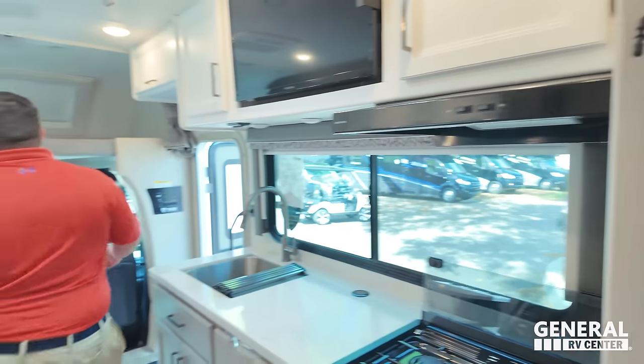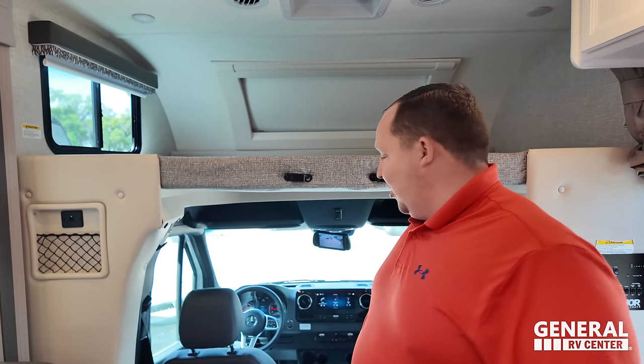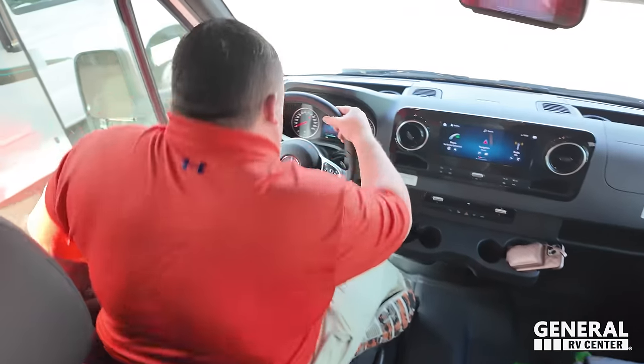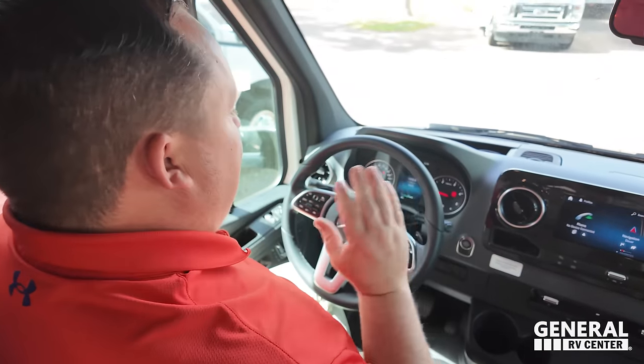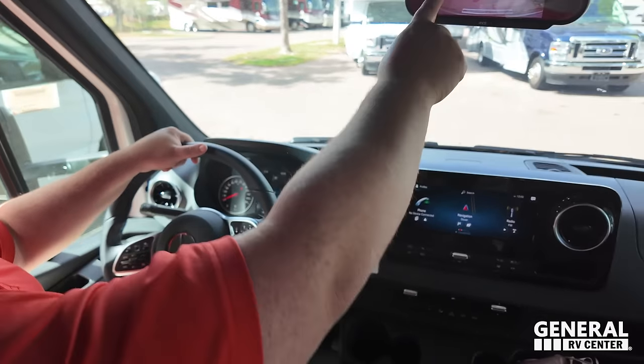Back to the Quantum — we're starting up front with the chassis. It's hard to believe we're in a Mercedes motorhome given how big, open, and spacious this is. The cab interior is the nicest, most premium setup — this is truly Mercedes quality.